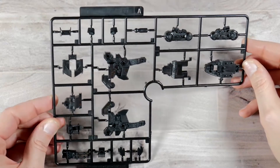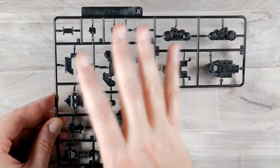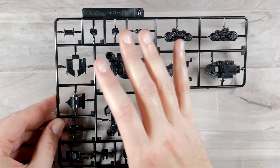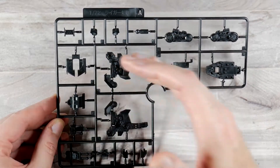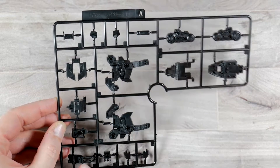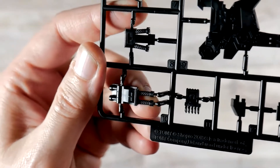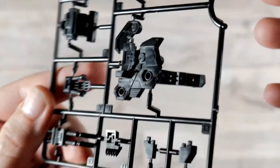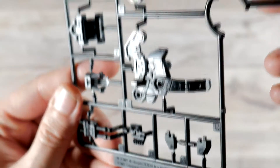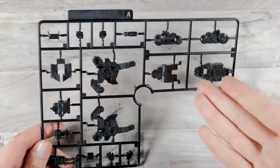Starting off with Runner A, this is going to be all in black. How Kotobukiya does it is instead of like Bandai kits where it's all one color per section — red, blue, green, whatever — Kotobukiya will scatter the colors out based on how it ends up being built. Runner A is going to be chest parts and various parts. The details on here are crazy — you can see the cable connection, you actually get like fiber cable on there, and look at all those panel lines.